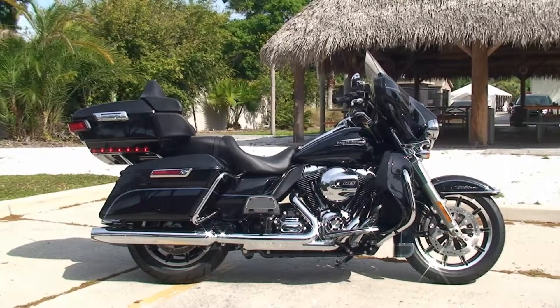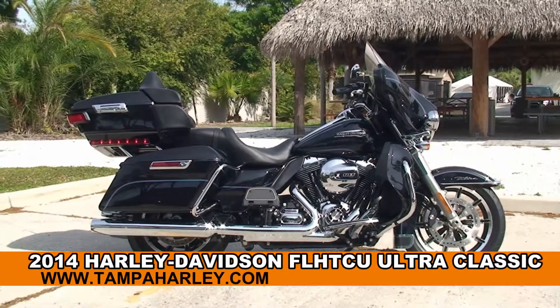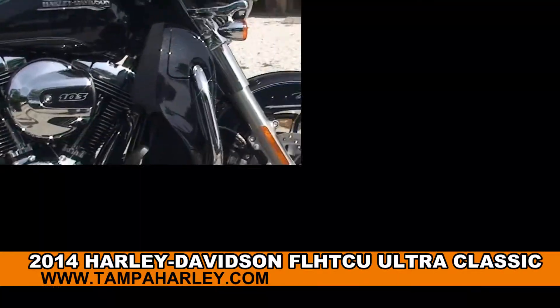Welcome everyone to the world famous Harley-Davidson of Tampa. Today I've got for you this awe-inspiring brand new 2014 Ultra Classic.